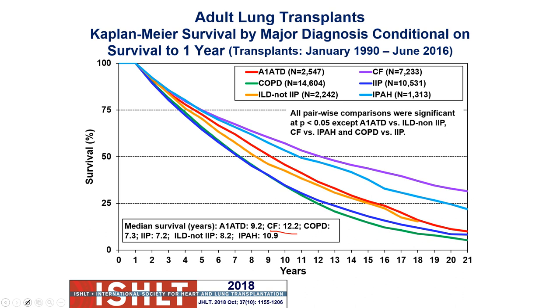If you can get past that first year — knowing that acute rejection and infections are going to be a big problem — survival rates for those people are typically a little bit better. It shifts the median survival rate for CF up to 12.2 years. Who makes it past the tenuous period gives us an indication of how well they're going to do long-term.